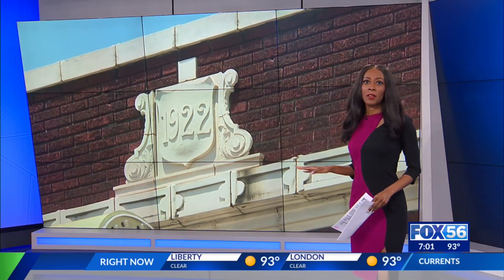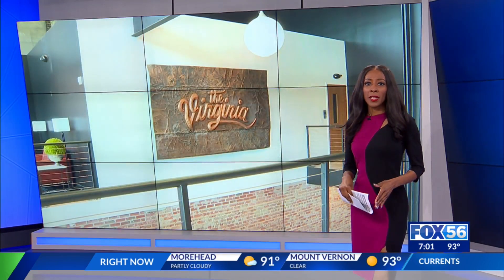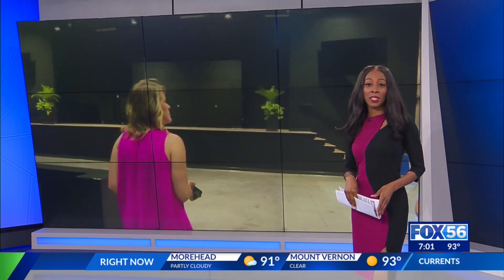Somerset is celebrating the reopening of its newly renovated Virginia Theater, but it's no longer just a theater. The city has repurposed it to be a multi-use venue. Danielle Misko shows us what it looks like now inside.